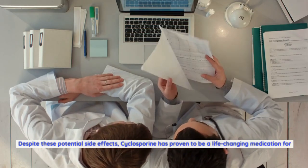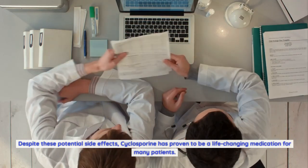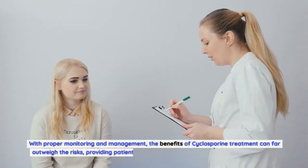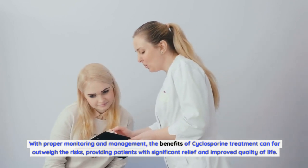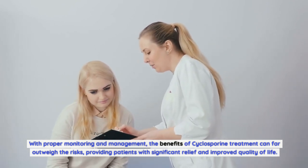Despite these potential side effects, cyclosporine has proven to be a life-changing medication for many patients. With proper monitoring and management, the benefits of cyclosporine treatment can far outweigh the risks, providing patients with significant relief and improved quality of life.